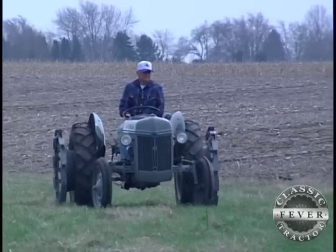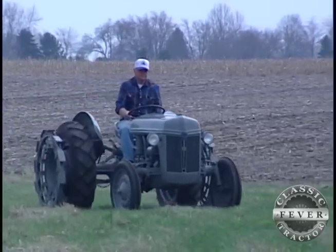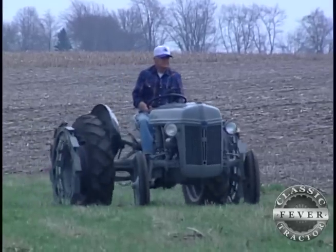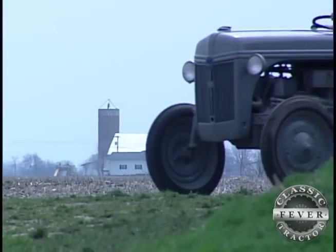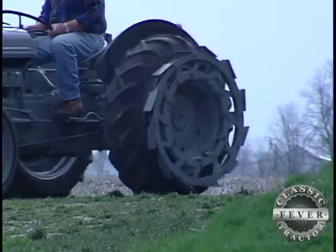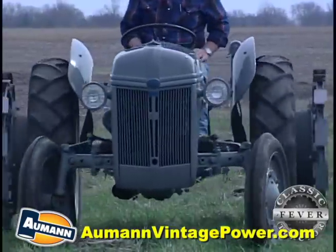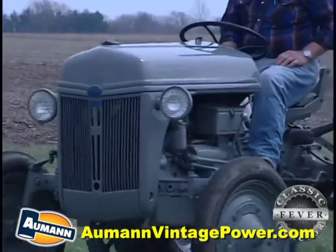The tractor is a 1947 2N. I bought it in Wisconsin from a dealer probably 15 years ago, and the main reason I bought it was the condition of it — all original, original tires on it, and it's never had the head off of it. Well, it drives like a new one. The steering is really tight on it, just like new. It's got the original steering wheel on it, and it steers easy. It's just a good original tractor.